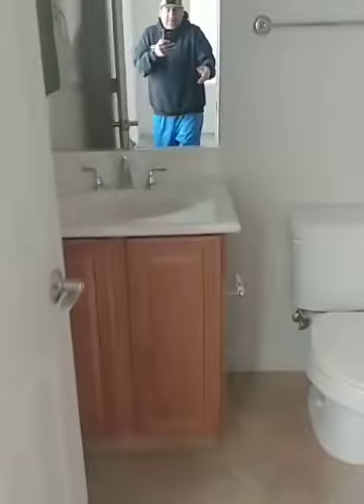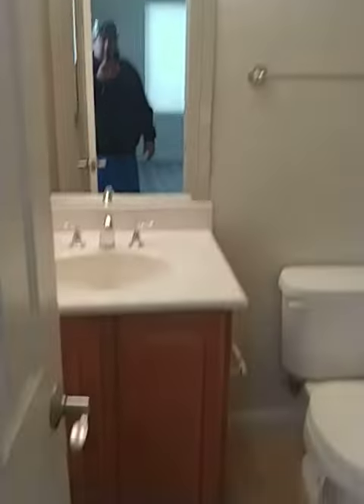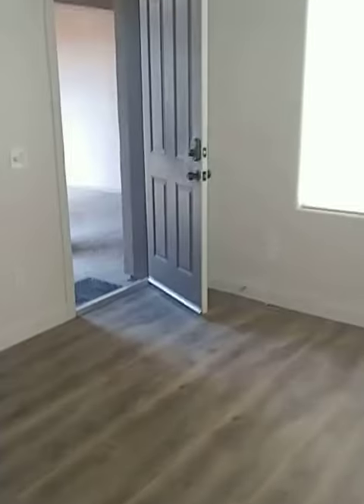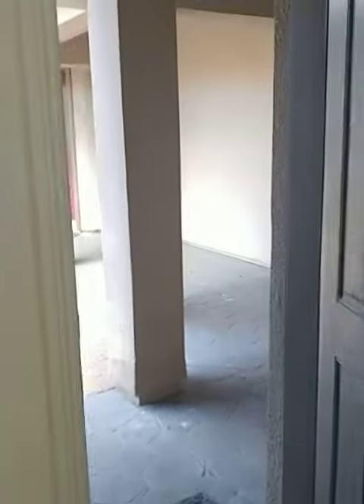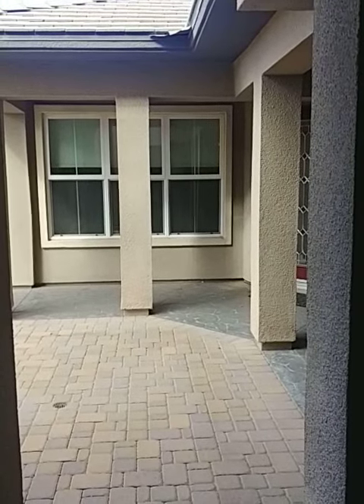There's your ceiling fan, your closet, and then here is another bathroom. This is completely separate from the home — that's why this is the casita. All righty, so that's all of the property. Let me know what you think and we'll move on from here.